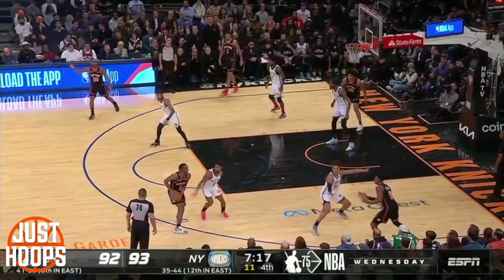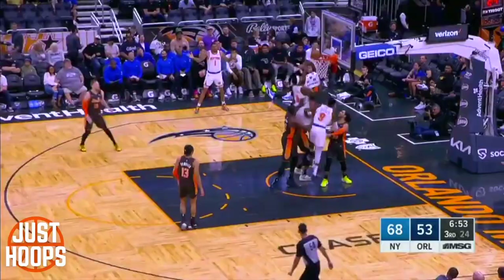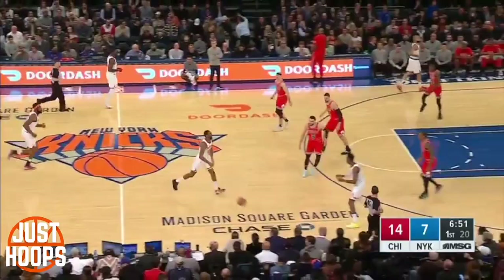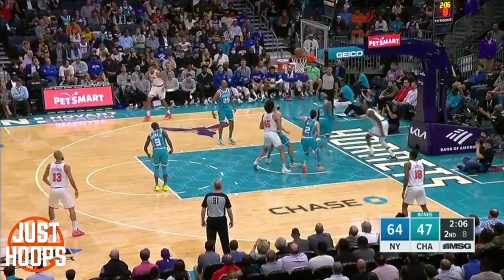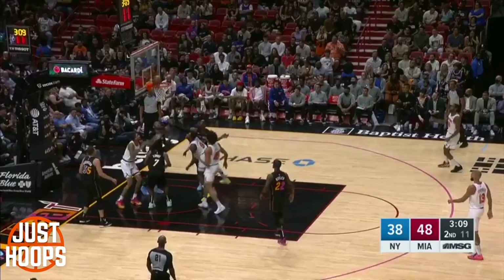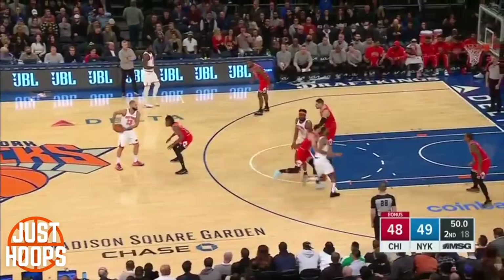In the half court, RJ is a physical driver. He does a great job using his body, size, and strength to get downhill and bump guys off. He's strong around the cup and is an elite left-hand attacker, but also showed the ability to use his right last year. The more he improves going both directions and finishing with either hand through contact, he'll become more efficient from two-point land and harder to guard in the paint. His touch around the rim — a solid floater with his left hand and using English off the glass — is one of the best for his age and position.